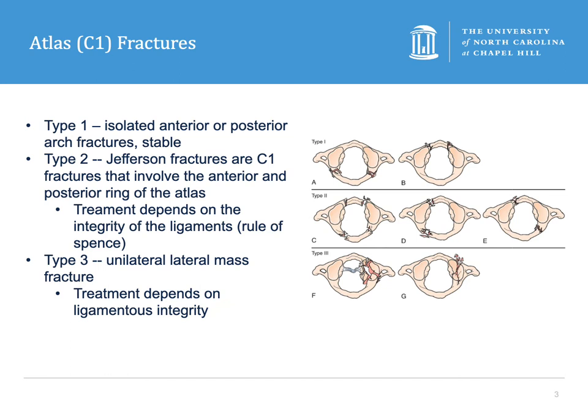Next we're going to talk about C1 fractures, or atlas fractures. There are three types. The first type are isolated posterior or anterior arch fractures, which are thought to be stable and can be treated with a collar.